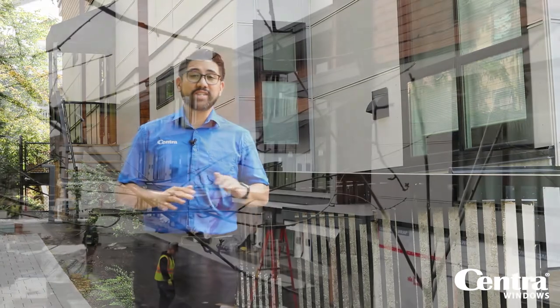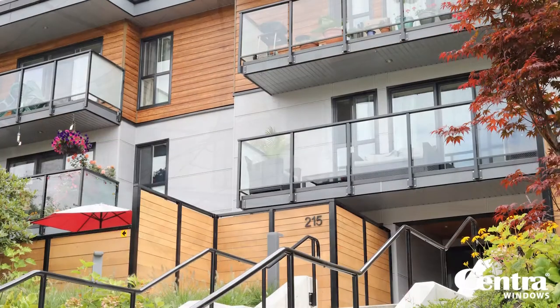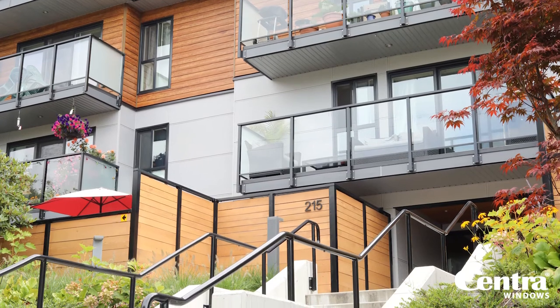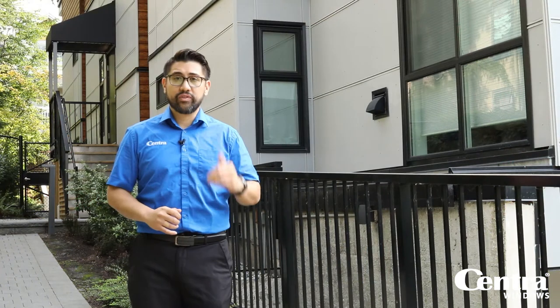This building has undergone a complete transformation from what it was before to what it is now. The best part is that it's showcasing one of the hottest trends in the multifamily industry right now, and that is black frames.